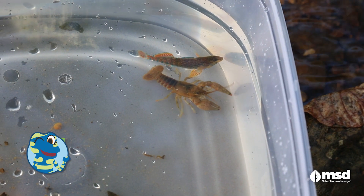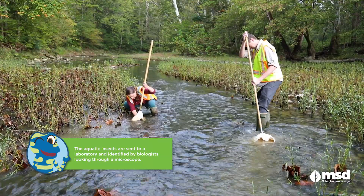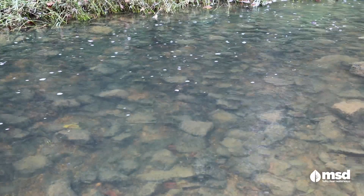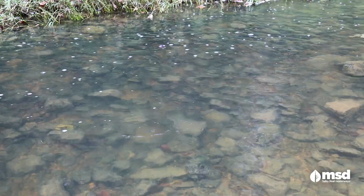Counting the different types of macroinvertebrates and numbers of individuals gives us a picture of stream health. Macroinvertebrates are also an important food source for fish and other aquatic organisms, so it's important we do our part to keep their population healthy.